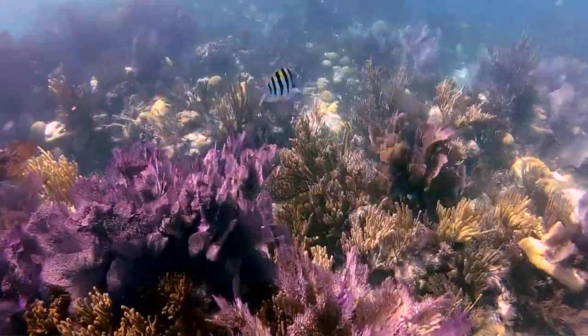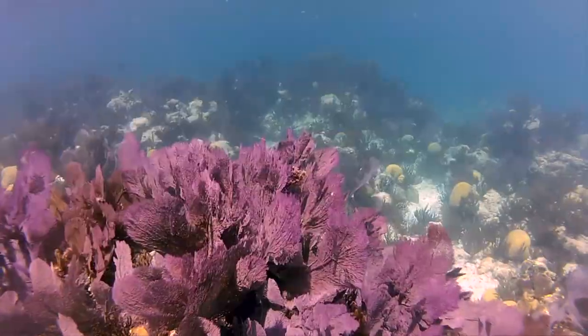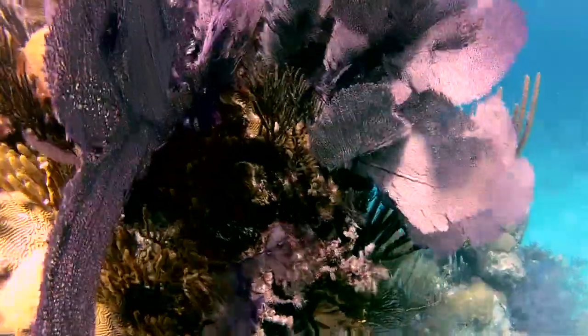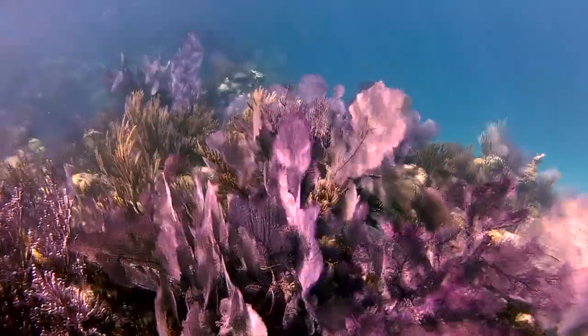A lot of the fish are the really brightly colored species that stay on the reef a lot. The purple sea fans are really gorgeous, and the huge big oriental fans really strike them.